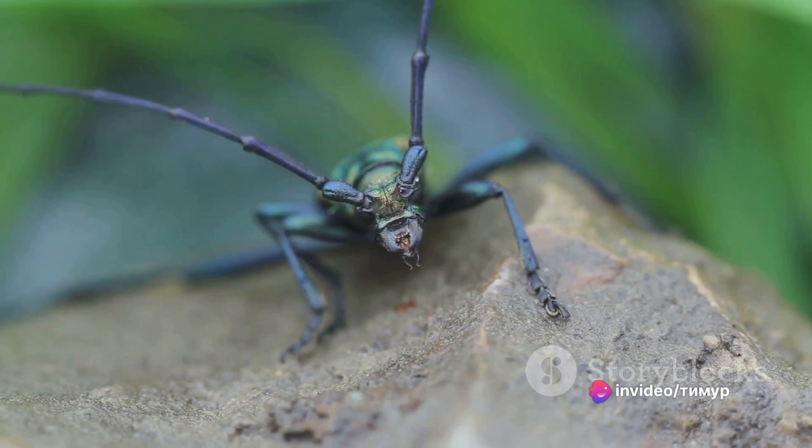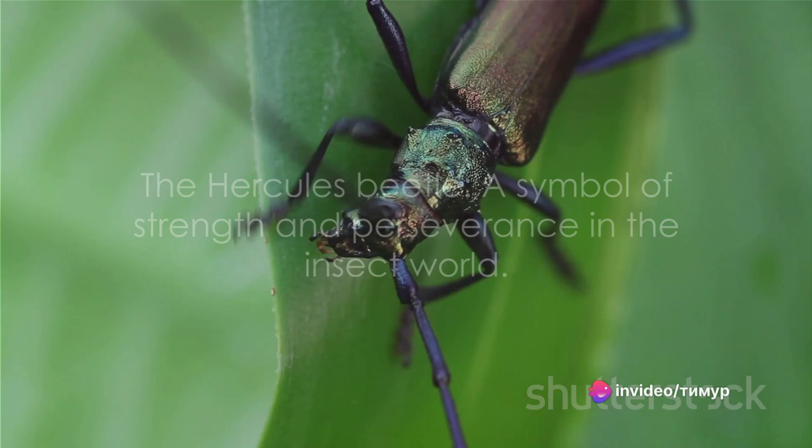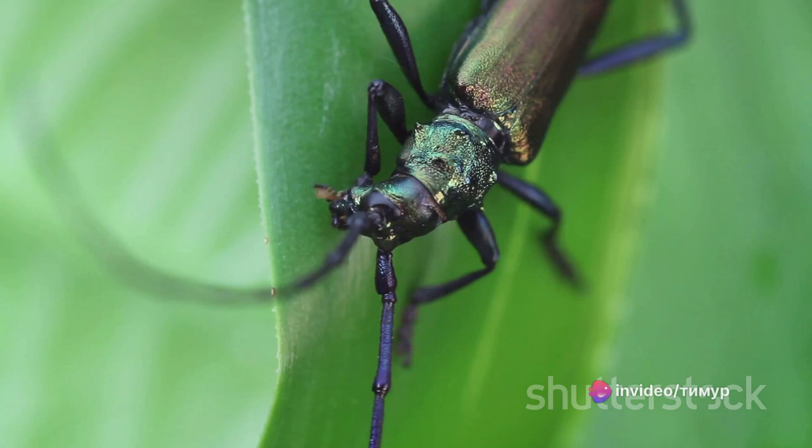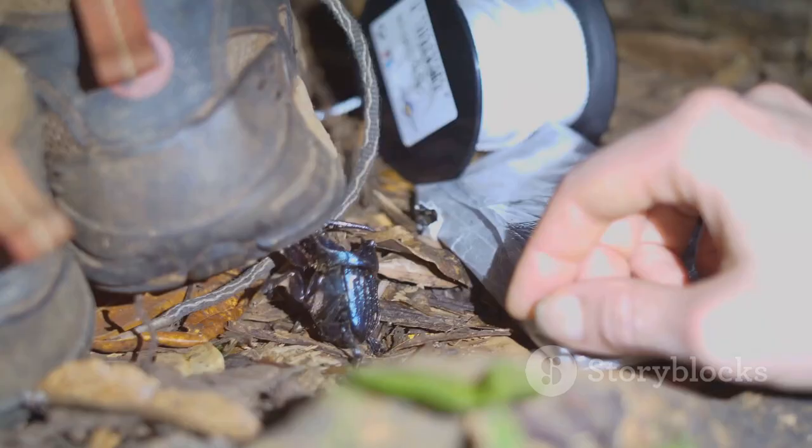The Hercules beetle is not just a marvel of nature — it's also a symbol of strength and perseverance. Despite its intimidating appearance, it's a harmless creature that spends most of its time foraging for plant material and fruit. It's a gentle giant in the insect world. Moving on to our top three, the titan beetle takes the third spot.